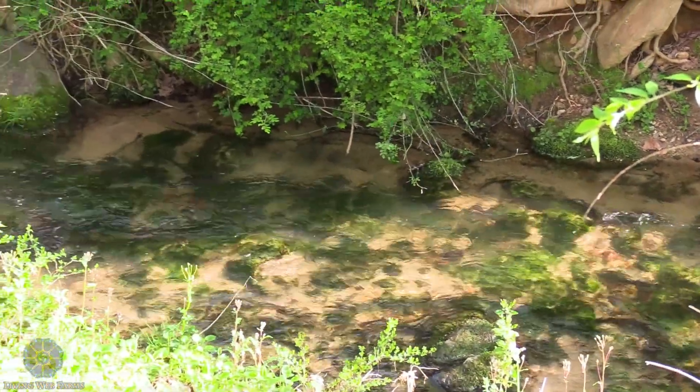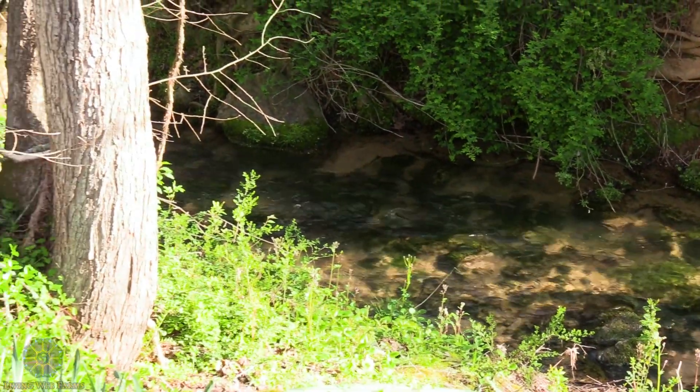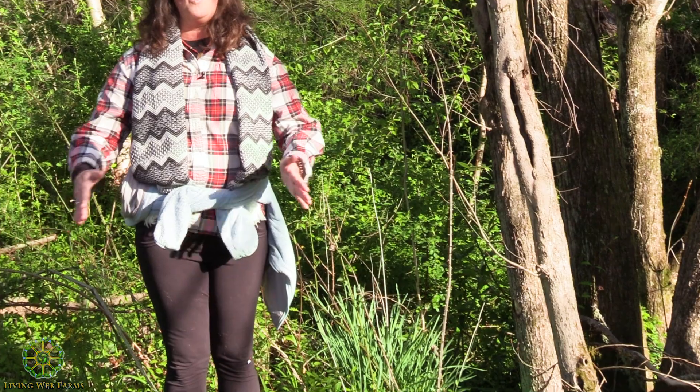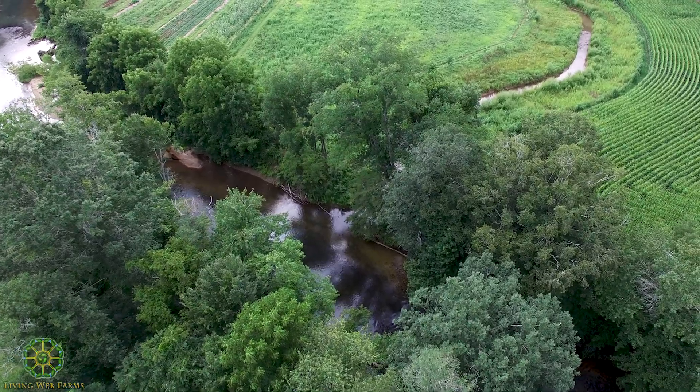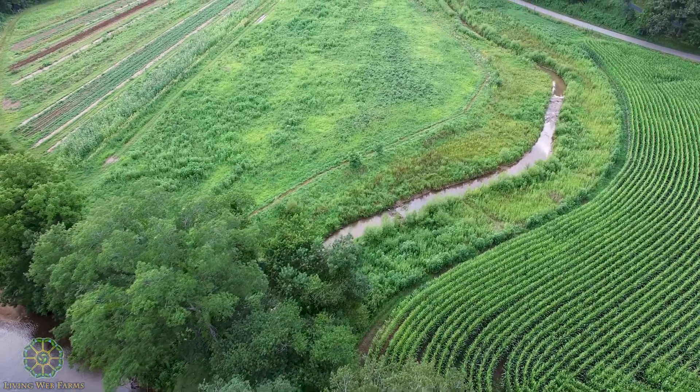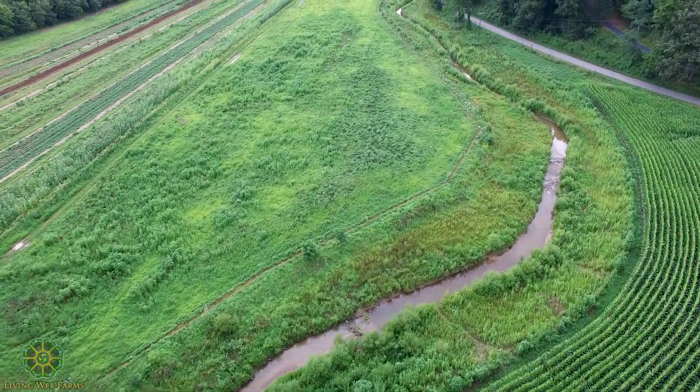Some of the projects we do include things like fencing cattle out of streams and putting in wide grassy field borders to catch sediment before it runs into the stream. This project is going to be much larger and all-encompassing — a stream restoration project that's more sustainable in the long run.